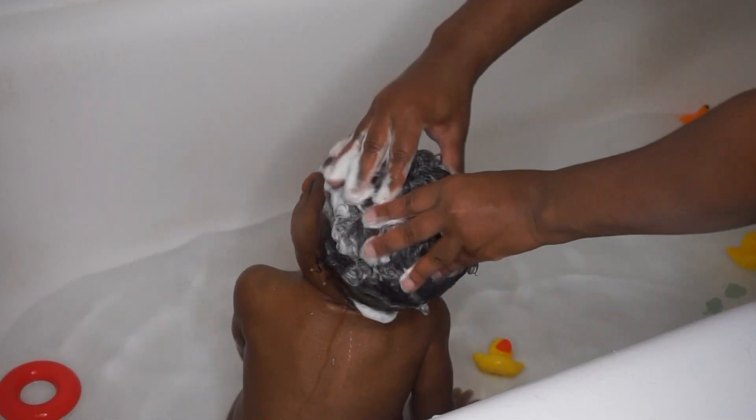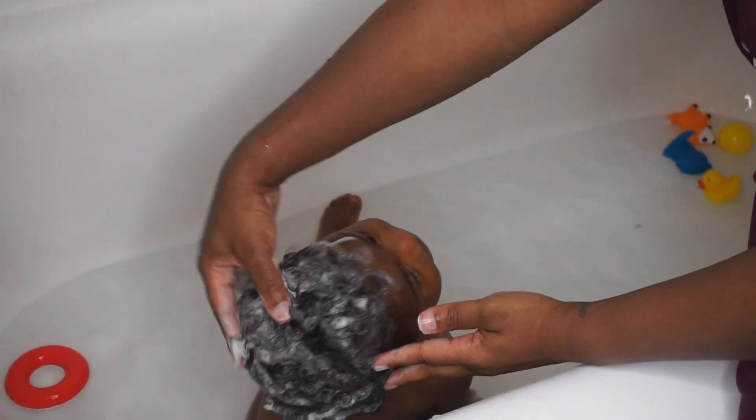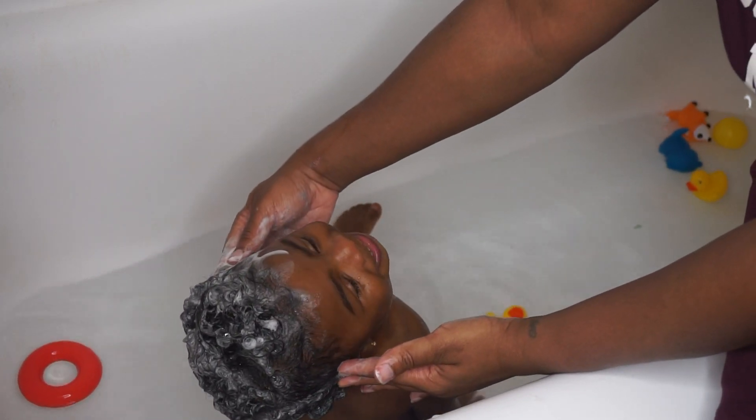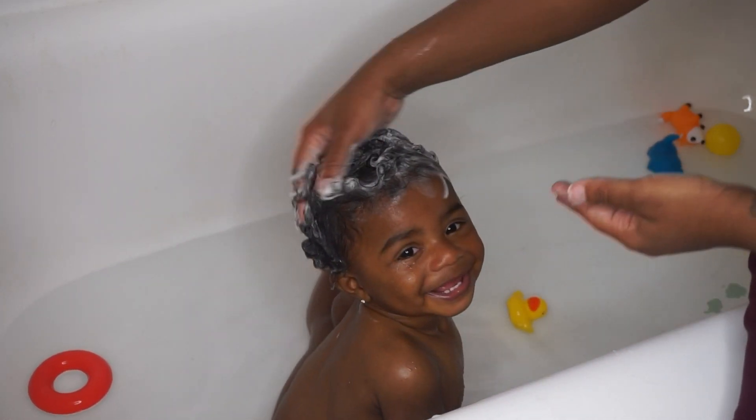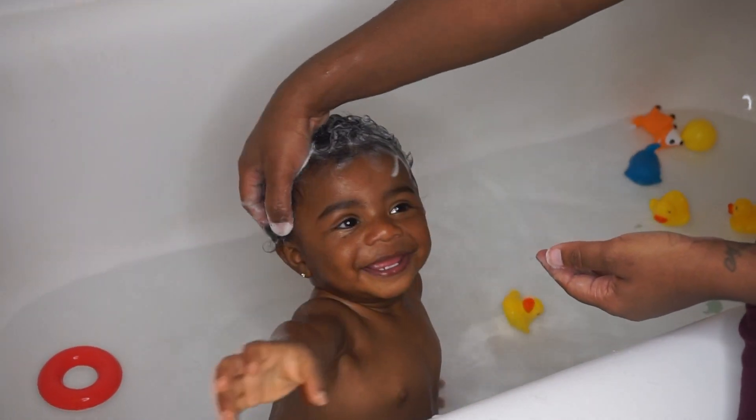Mala sits very well during this process. All the other processes, however, she does not sit very well. I make sure I really massage her scalp well — she wants to smile. She loves bath time, but not so much wash day.